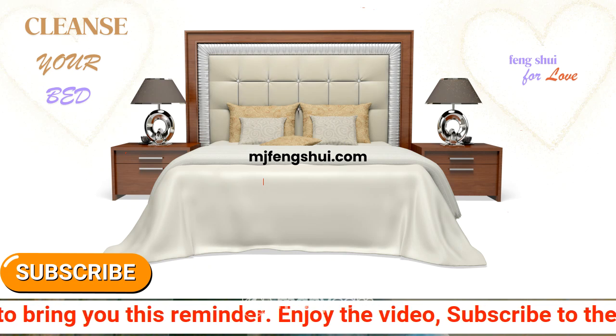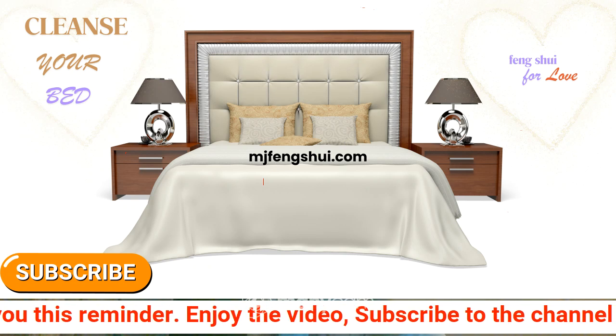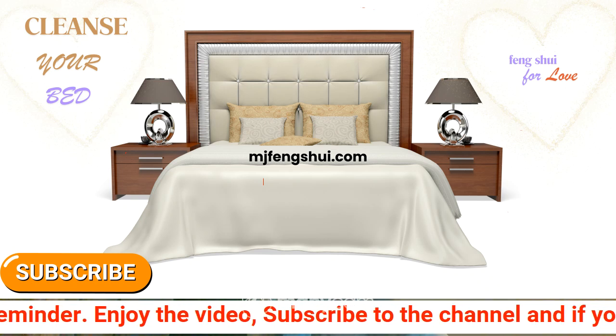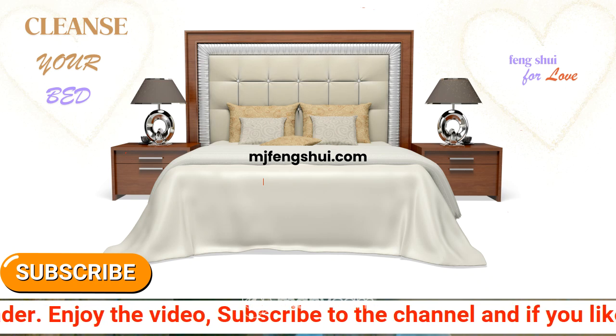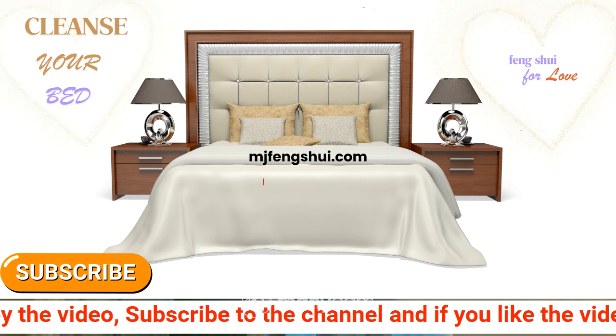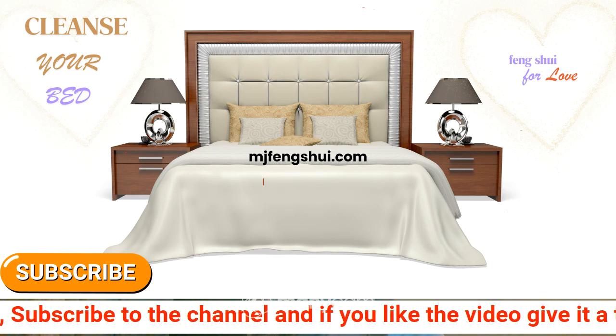That's our video for today. Visit my website at MJFengShui.com and sign up for the calls under the free gift link on the website. I'll see you on the next incredible life-changing video — have an awesome day!